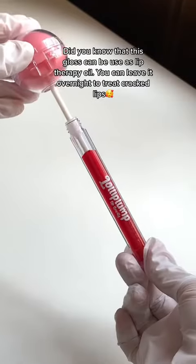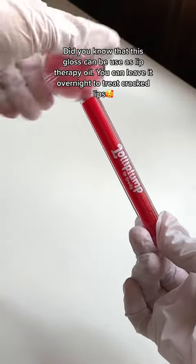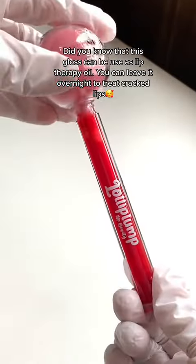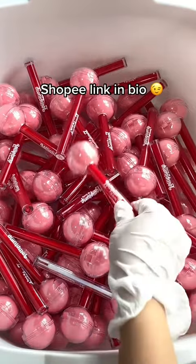Did you know that this gloss can be used as lip therapy oil? You can leave it overnight to treat cracked lips! Available in three shades. Shopee link in bio!